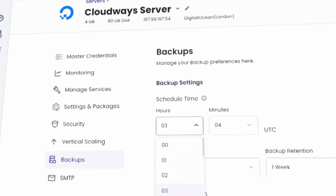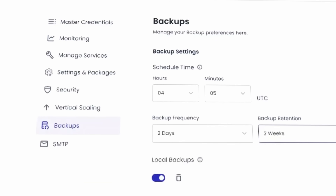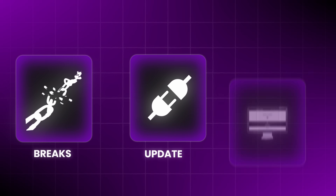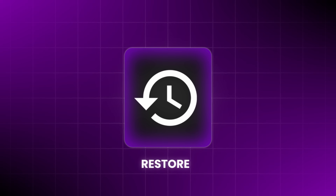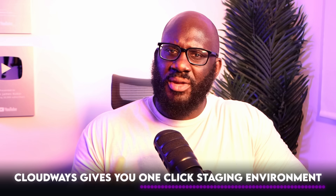This is perfect for freelancers who suddenly get a rush of new clients. Cloudways also handles automatic backups for you — you choose how often, whether it's daily, every few hours, or once a week. It's all automated. If something breaks — a plugin update, a bad theme, whatever — you just restore it with one click. This is huge. Cloudways also gives you a one-click staging environment.